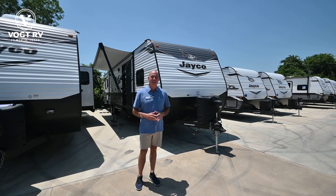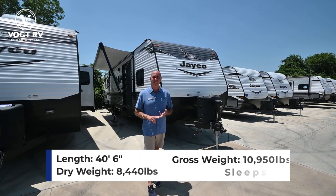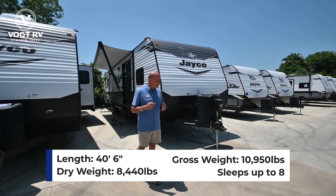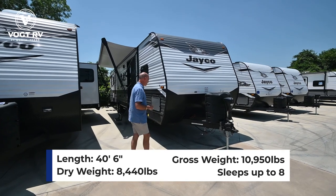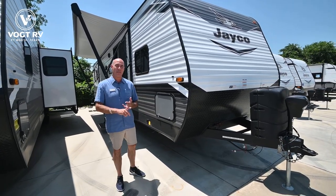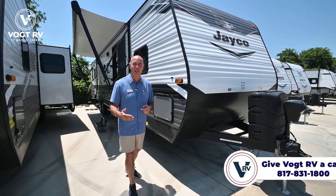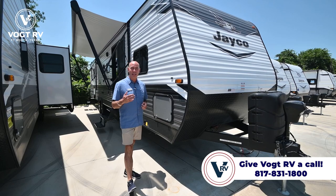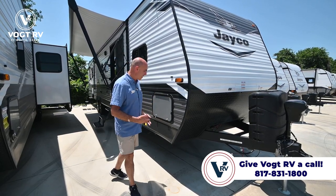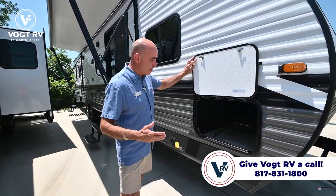Let's go ahead and do a walk around on this. This is a 38B HDS — we're 40 feet long and 8,500 pounds dry weight, so this is not a small bumper pull. You're going to need at the very least a well-apportioned half-ton pickup truck to pull this. If you're not sure if you can safely pull it, give us a shout or email us and we'll look up your specific truck. 40 feet long is the longest bumper pull that Jayco makes.